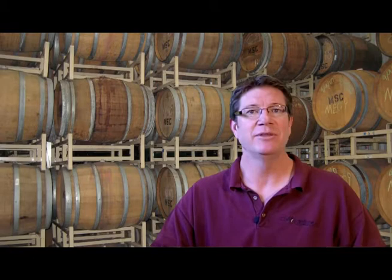That's the best I can do on that question today. Go to the Ask Grape Stomper Todd website, which is www.moonstonecellars.com/AGST. There, post your question or send us some video and we'll get you a deal. Cheers to you. I'll see you in the next one.